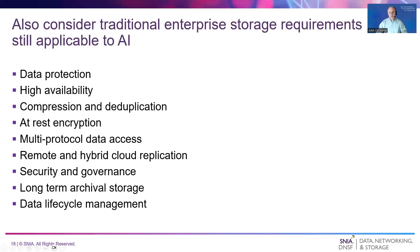Finally, this presentation talked about performance, which is often the focus of many AI storage conversations. However, AI also needs traditional enterprise storage capabilities like data protection, high availability, encryption, data security, data lifecycle management, and more. These capabilities quickly become important once performance requirements are met. As said in the beginning, data is the fuel for AI. Protecting and managing that data is critical. AI storage systems must do more than provide high performance.